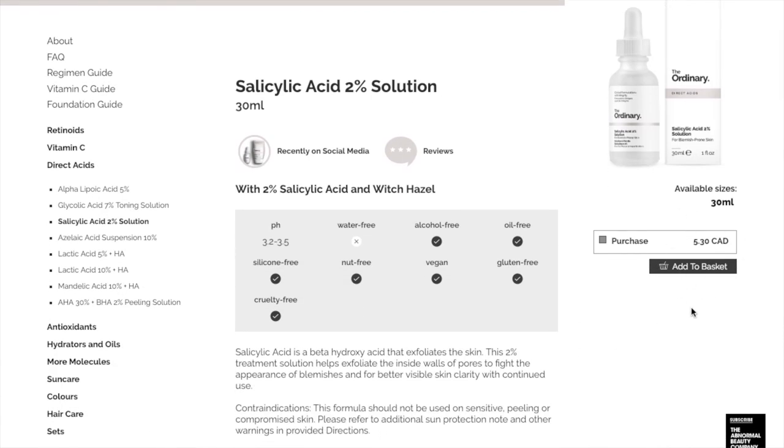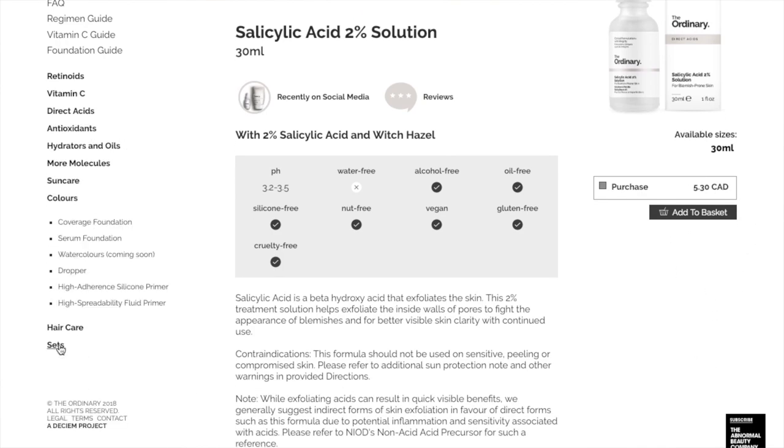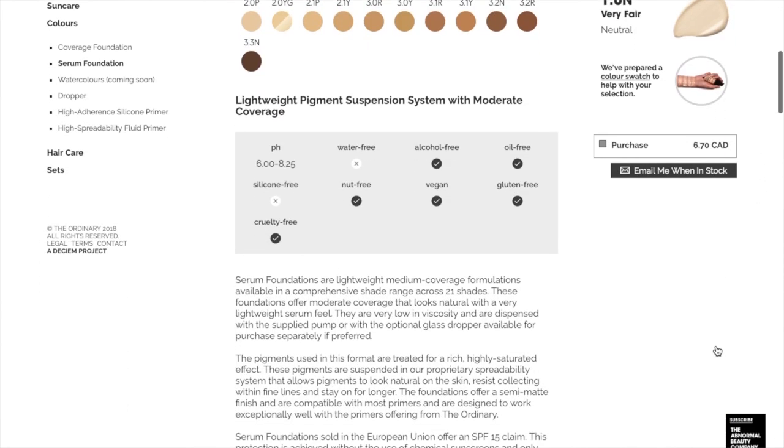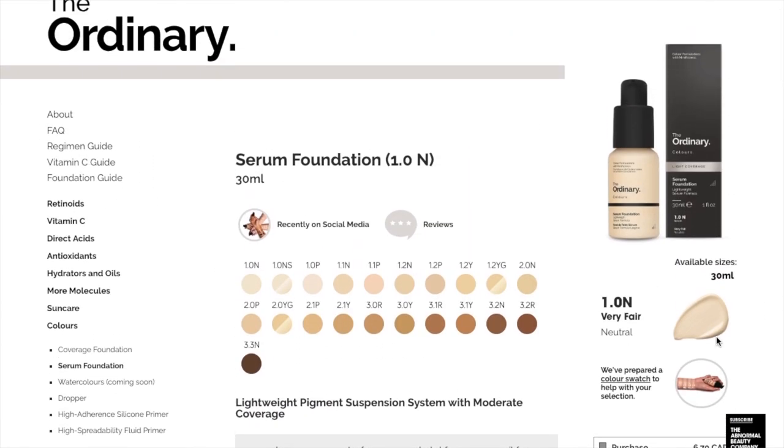The other great thing about The Ordinary is the price. Most of their items go between five and ten dollars Canadian, so extremely inexpensive, and all the ingredients are fantastic.